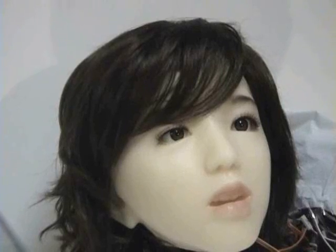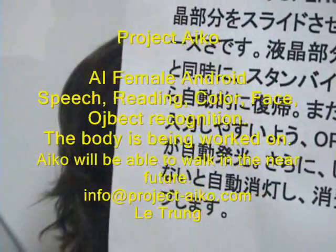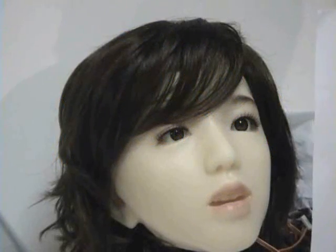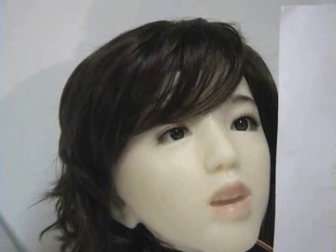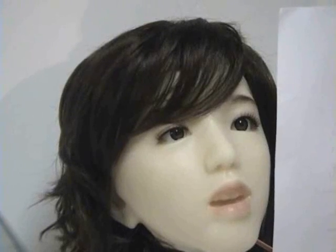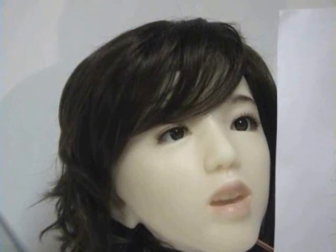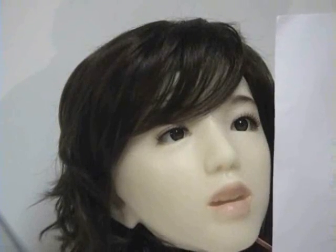Our first demonstration will be having Aiko read English and Japanese. We're going to ask Aiko to read in Japanese first. Aiko, Japanese mode. Aiko, yomu. As you can see, she can read it in English or in Japanese.